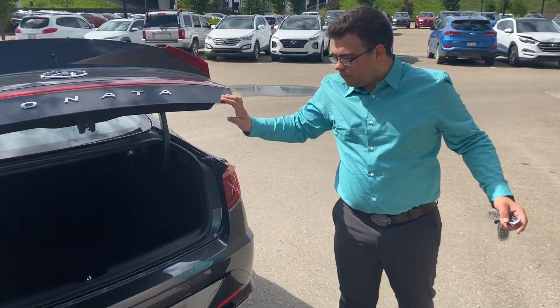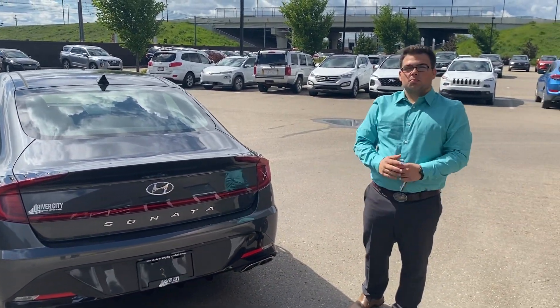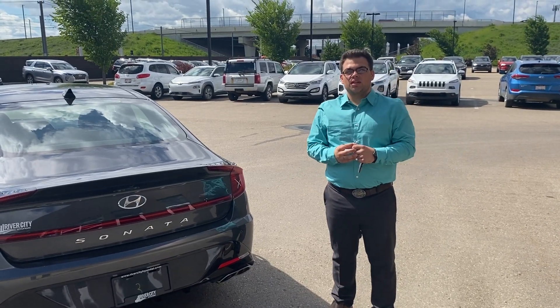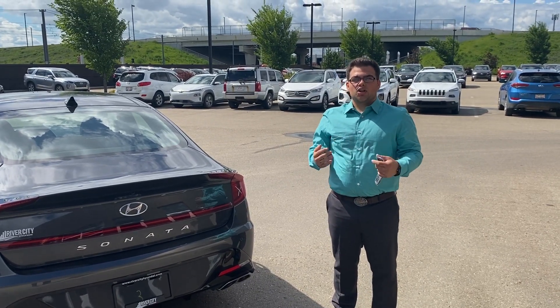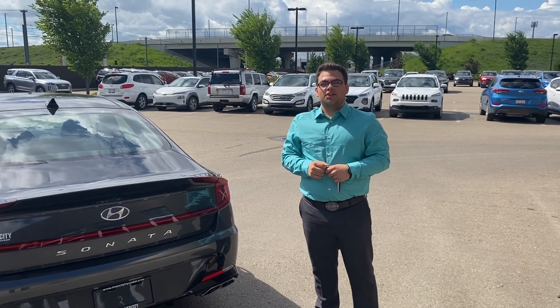So this is the beautiful grey 2020 Sonata Ultimate — beautiful car. If you have any questions, my name is Cameron. Give me a call at River City, 780-371-3700. Thank you.